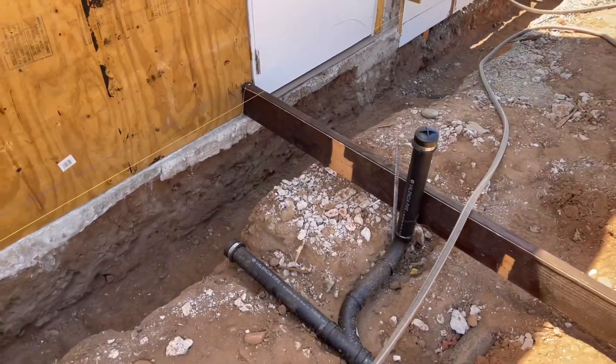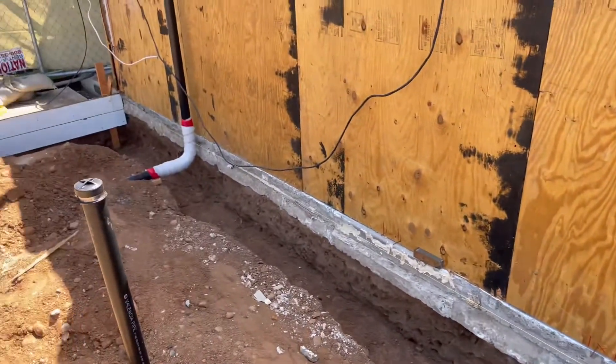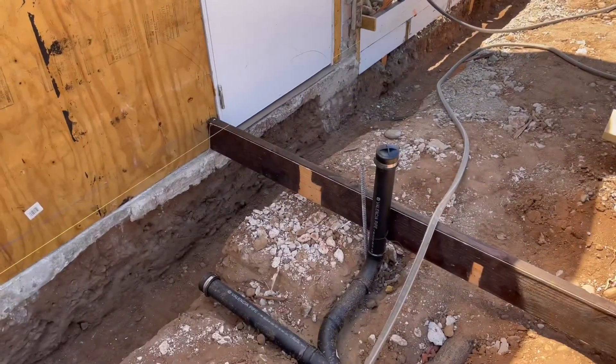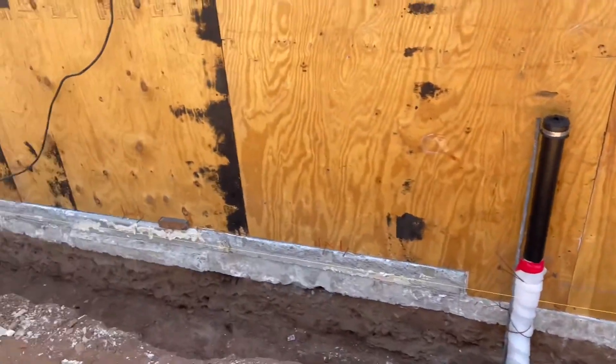We also had the inspector come back and sign off on the underground, because he had one change — one of the vents he didn't like — so we repaired that. I think he still doesn't like it, but now we're facing a new problem.